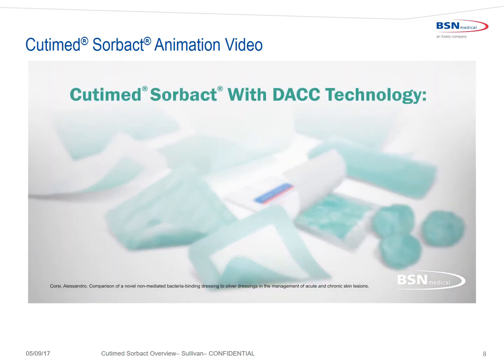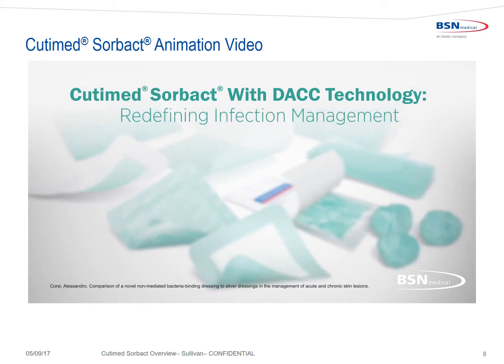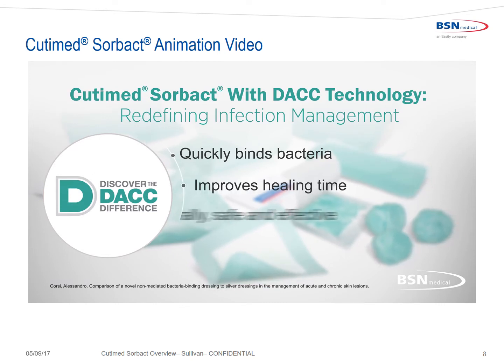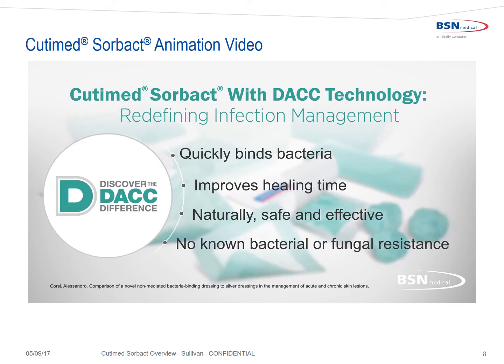Cutimed Sorbact with DAC technology — redefining infection management. Cutimed Sorbact quickly binds bacteria, improves healing time, is naturally safe and effective, and has no known bacterial or fungal resistance.